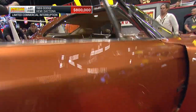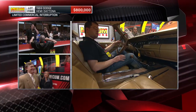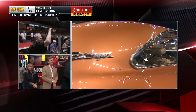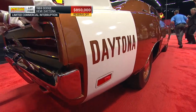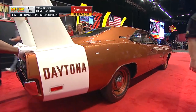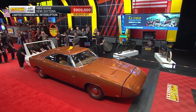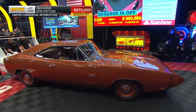Rutledge, you and I visited at length with Tim this morning, talked about a lot of these cars, and he said this is one of one — he's learned about it very recently, the finest Daytona on the planet. The reserve is off! $800,000, we're at $850,000 — cars for sale. We've got $875,000, so we're gonna have to be nine now. $875,000 and now $900,000 — we've got to be $900,000, sir.